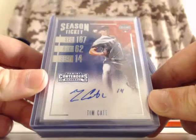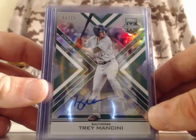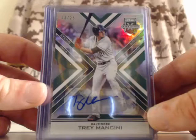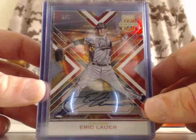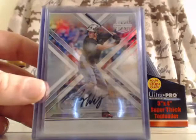For Team USA, Tim Kate — Team USA Season Ticket. For the Baltimore Orioles, Trey Mancini — that is a sticker auto, blue ink, die-cut, numbered out of 25. For the San Diego Padres, Eric Lauer — die-cut tie-dye auto, numbered out of 5, that's an on-card autograph. For the Arizona Diamondbacks, Darrell Lugo — base autograph card, sticker auto.